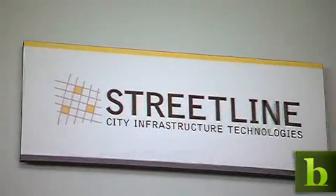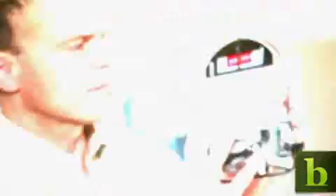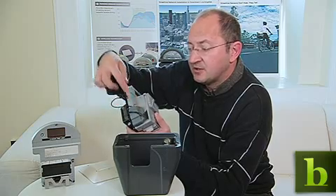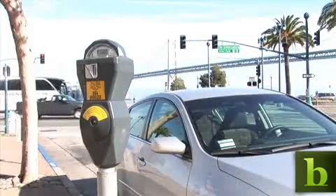Meet Streetline, a San Francisco-based technology company. They're working with city officials to add networking components to parking meters. Inside the housing of a standard parking meter, they've installed a wireless mesh networking device that connects to the parking meter and gives real-time information back and forth.